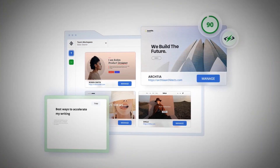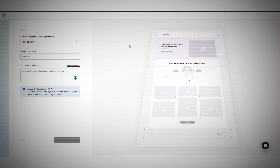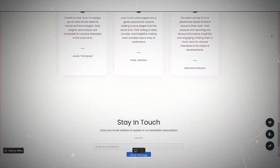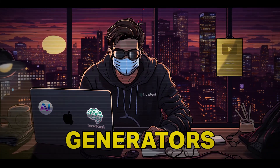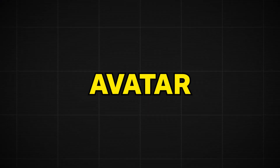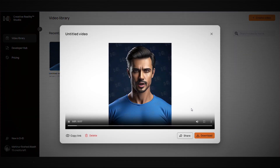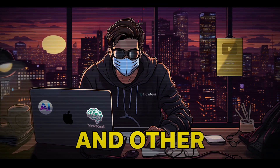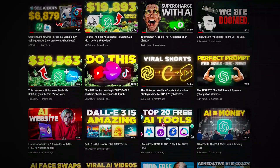Number eighteen is 10Web, probably the best AI website generator along with Durable. You just answer some questions on their website and you'll have a fully functional website ready in less than a minute — fully customizable, of course. Number nineteen is D-ID, one of the first talking avatar generators. If you want to make a talking avatar like faceless channels, upload your character or prompt it with text, and D-ID will animate the image to make it look like it's talking. That's all for today — join my Discord if you haven't already, and check out my other videos on the best free AI tools.